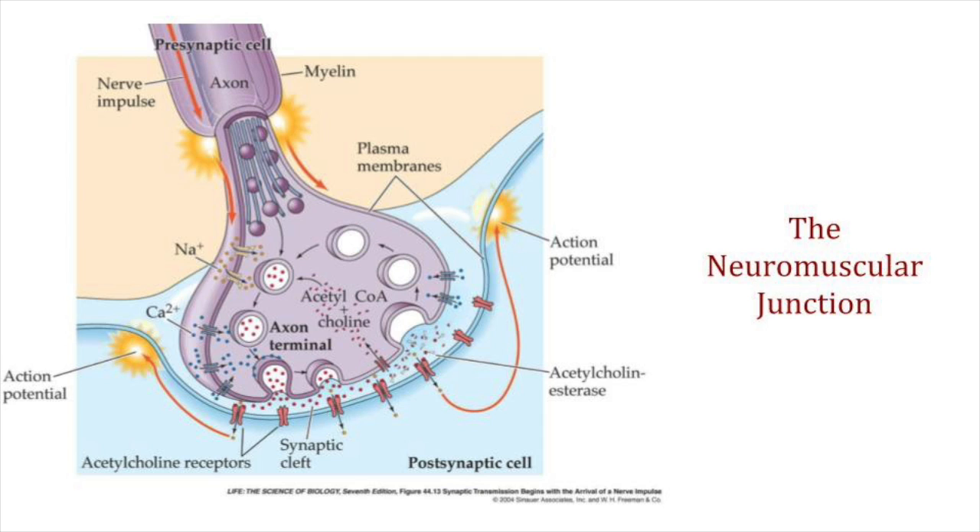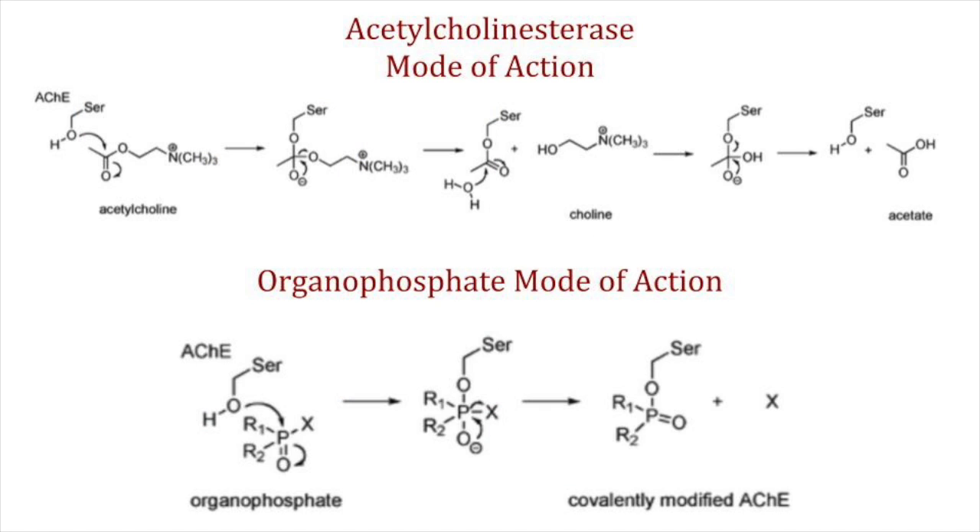The neuromuscular junction is the site in which a neuron meets a muscle. When acetylcholine is delivered to a muscle through an acetylcholine receptor, it contracts. To relax a muscle, it's not as simple as just removing acetylcholine from the receptor. This task falls to an enzyme known as acetylcholinesterase, whose function is to move into the cleft and cleave acetylcholine into two pieces: choline and acetate. It does this through the catalytic triad involving glutamate, histidine, and serine. Primarily, serine is a nucleophile which facilitates the cleaving of acetylcholine into its constituent parts. This is also the site in which organophosphates attack.